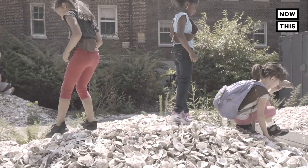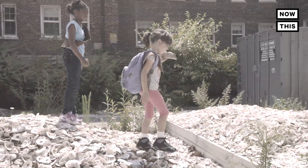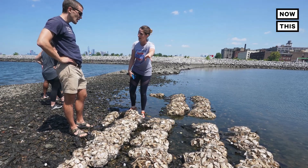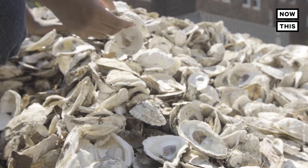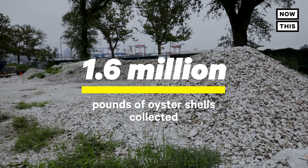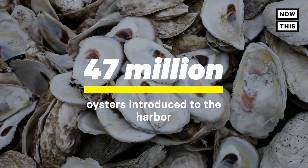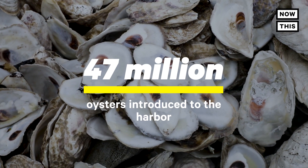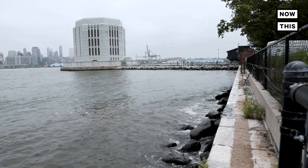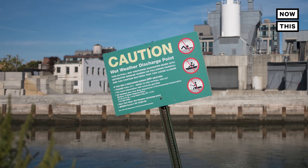Throughout the summer, the Billion Oyster Project and their volunteers restore oysters to the harbor. So far, they've done reef restoration projects in 15 areas across the five boroughs. To date, they've collected an impressive 1.6 million pounds of oyster shells and have introduced 47 million oysters to the harbor. But their work is nowhere near done — about 20 billion gallons of sewage are still released into New York Harbor each year.